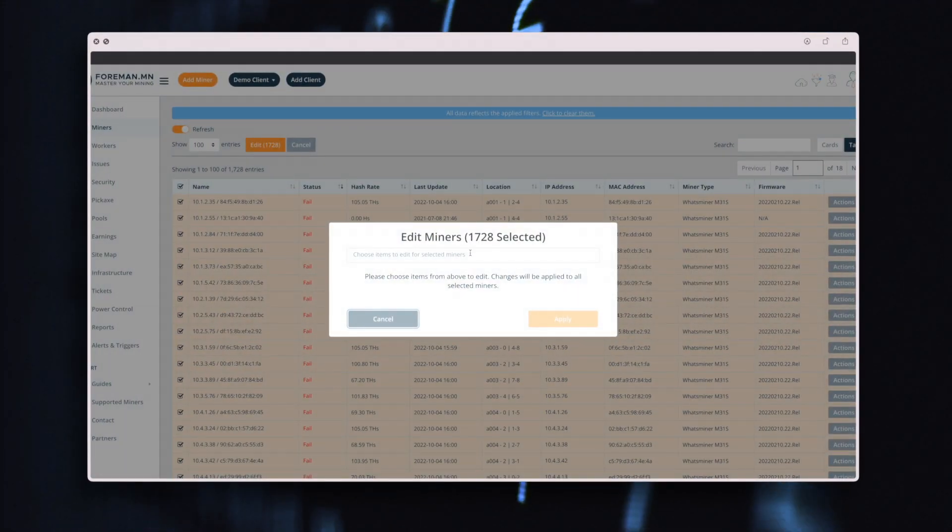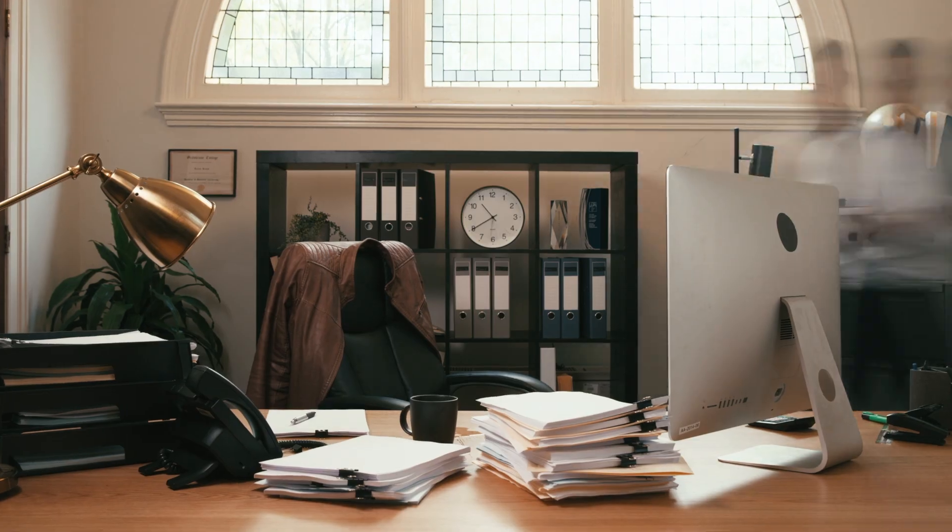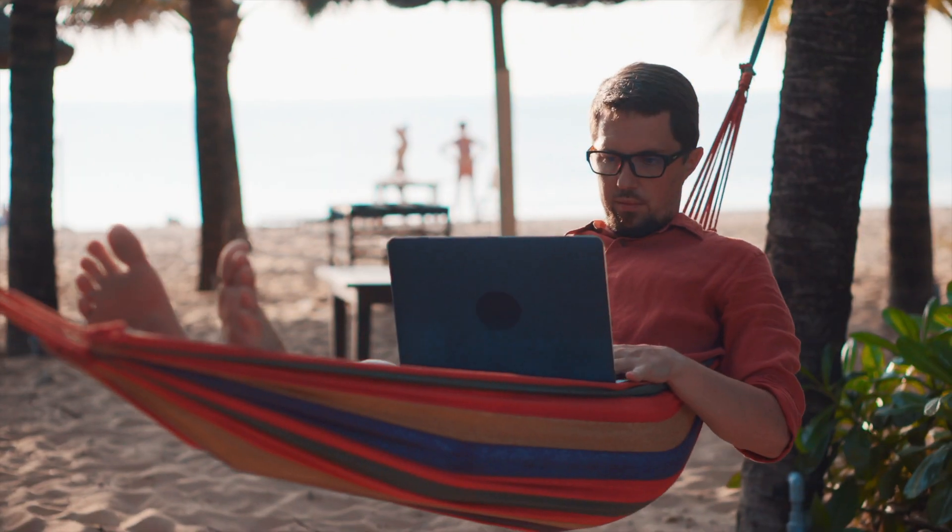Create custom rules and automations that can automatically resolve standard daily issues that arise, saving you time, money, and providing you peace of mind.